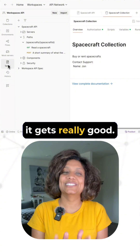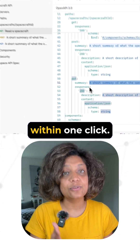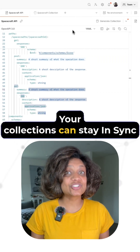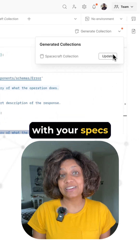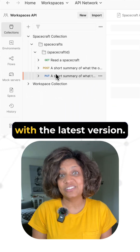Here's where it gets really good. You can generate Postman collections from your specifications within one click. Your collections then stay in sync with your specs as they evolve, which ensures everyone always works with the latest version.